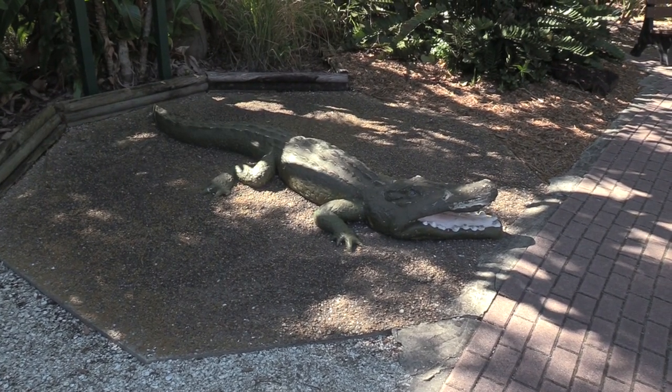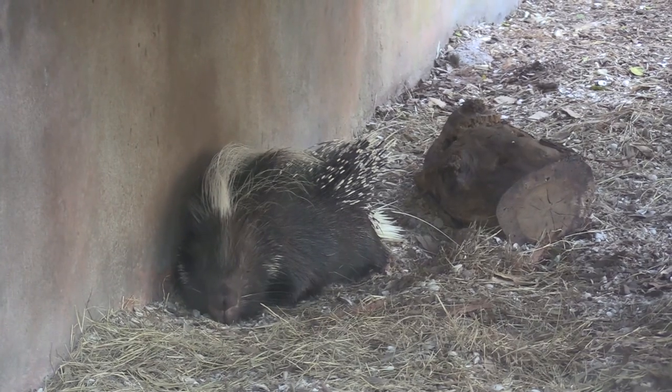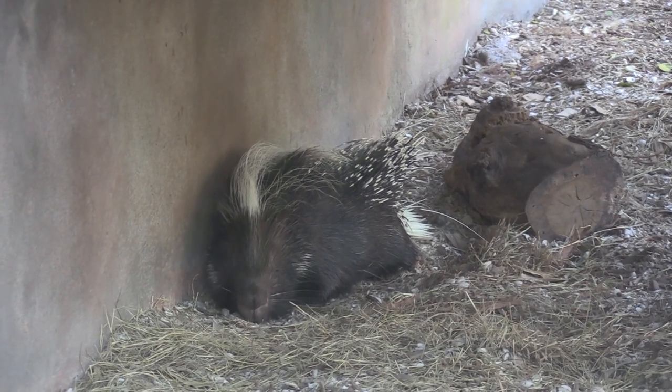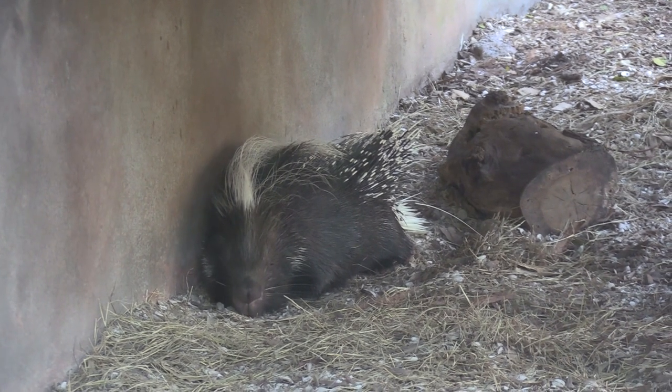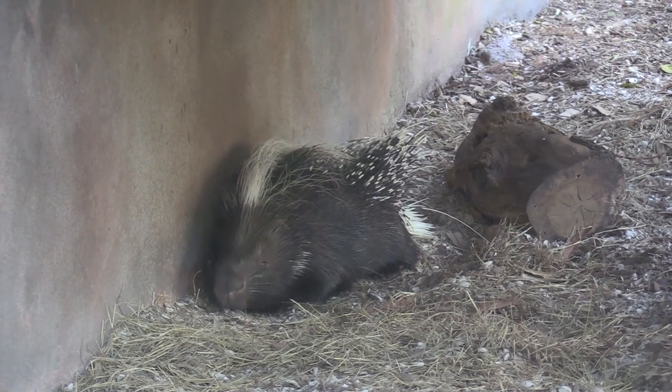Big ol' alligator. Alright, came back to the porcupine — it's still in the same spot, but I got a much better view. Very cool looking animal — you just want to keep your hound dogs away from it.